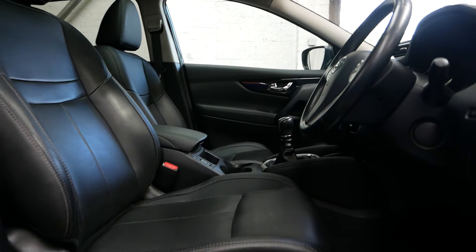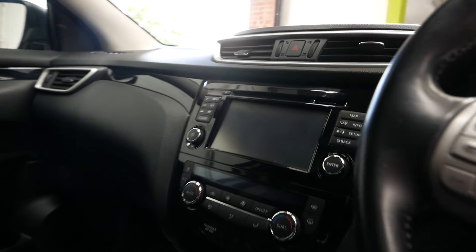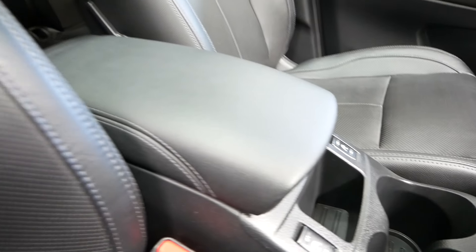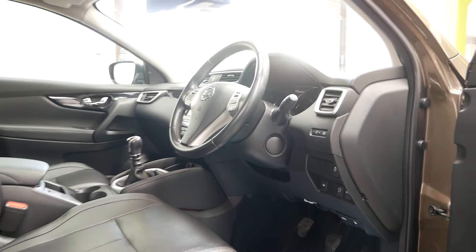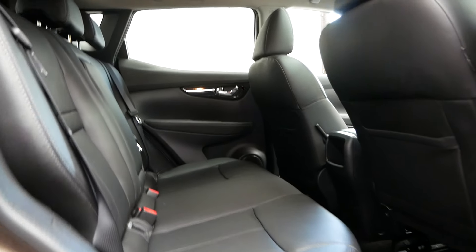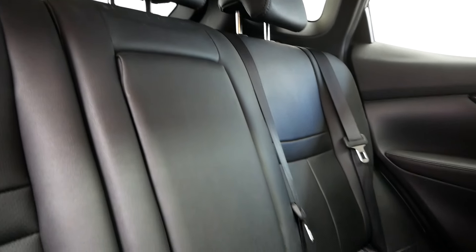It's a Tecna model, so you get the full leather seats, complete with sat-nav, Bluetooth, heated seats, and a nice leather armrest. You can see the rear there, and there's also a central armrest on the rear seat as well.